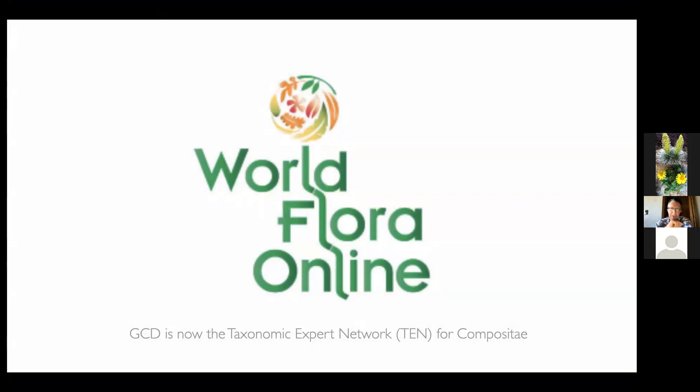This global composite database undertaking is part of World Flora Online — a worldwide effort to put together all the information on plant families across the world. World Flora Online relies on taxonomic expert networks, and the global composite database is the taxonomic expert network for the Compositae. So whenever you participate in the global composite database, you will indirectly also participate in World Flora Online and become part of the taxonomic expert network. This adds real value to the act of editing those names in the database.